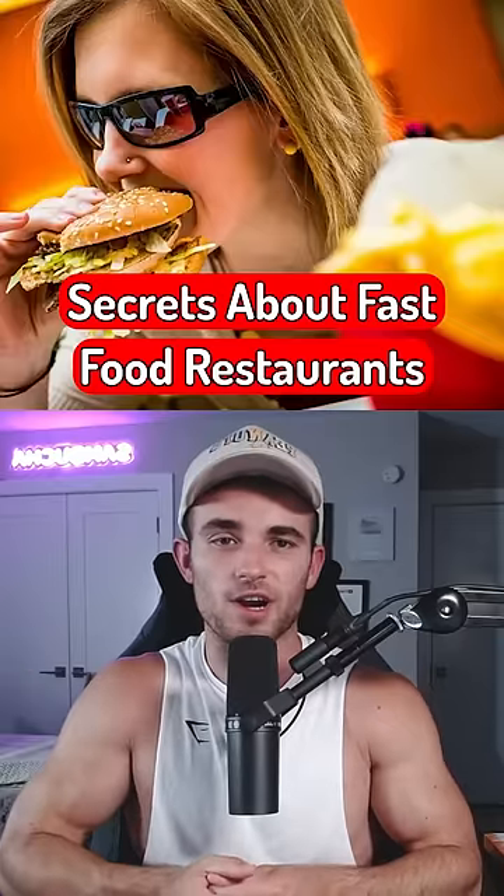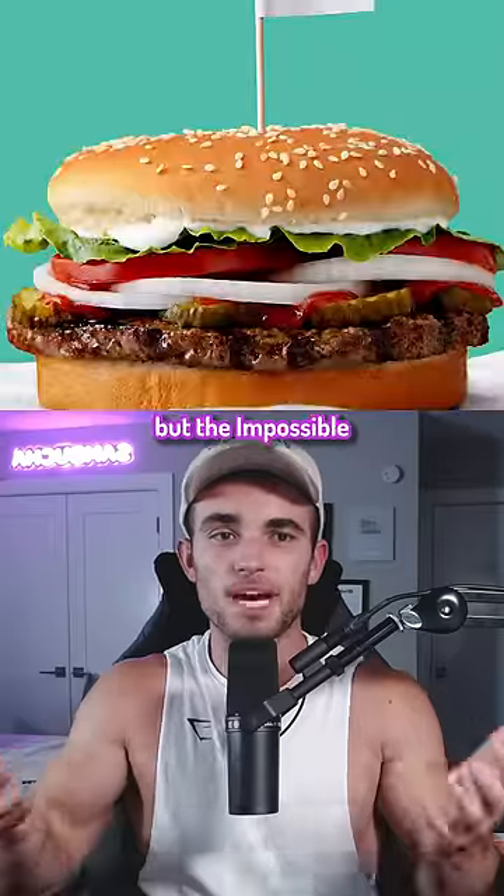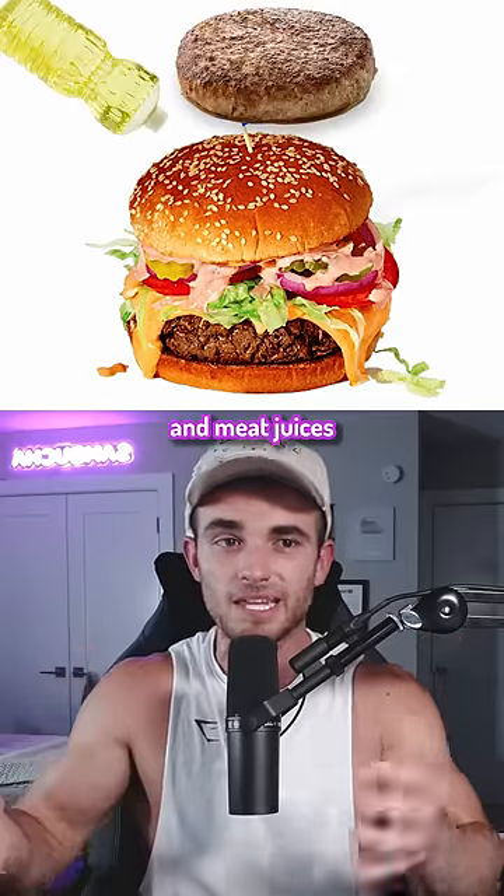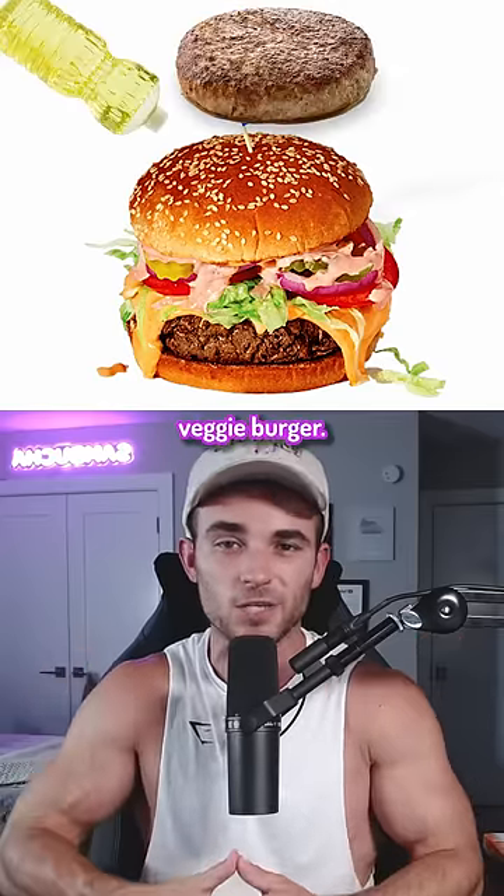Here are some secrets about fast food restaurants. So sorry vegans, but the Impossible Whopper is oftentimes cooked in the same broiler as the regular Whopper, which means the oil and meat juices can sometimes end up on your veggie burger.